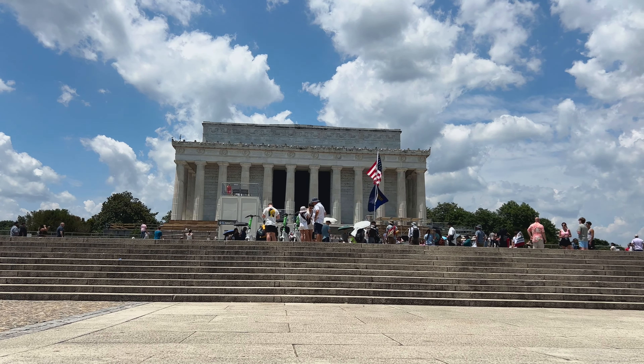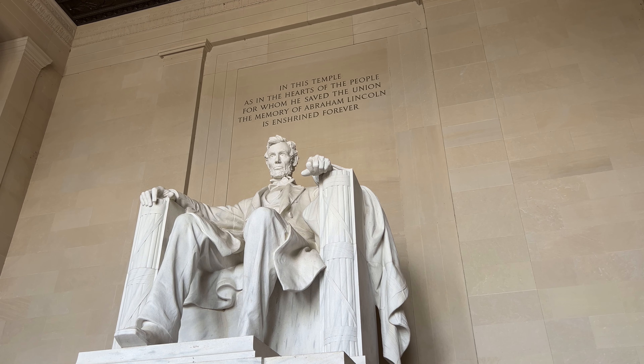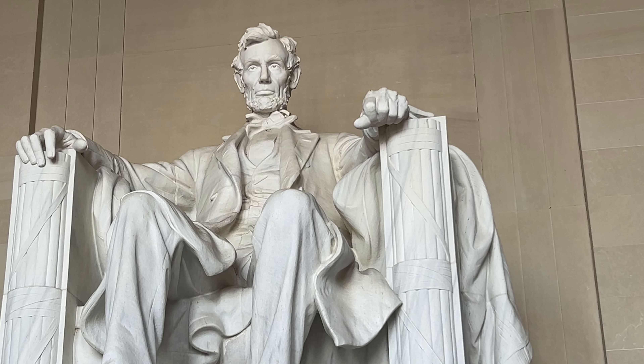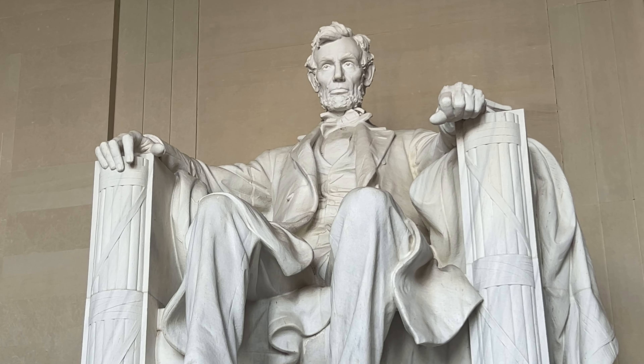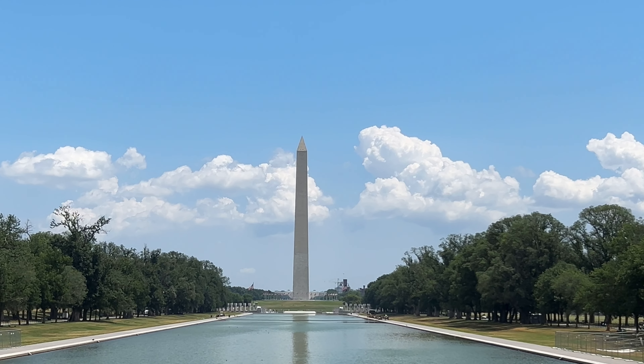This memorial has a 19-foot marble statue of President Lincoln sitting down, and it also has the reflecting pool. This Parthenon-inspired structure is something you need to check out at least once. I'd also recommend coming here at night to get a view looking down the mall with everything lit up. At the top it says, 'In this temple, as in the hearts of the people for whom he saved the Union, the memory of Abraham Lincoln is enshrined forever.' Lincoln sits looking east towards the Washington Monument and the Capitol building.